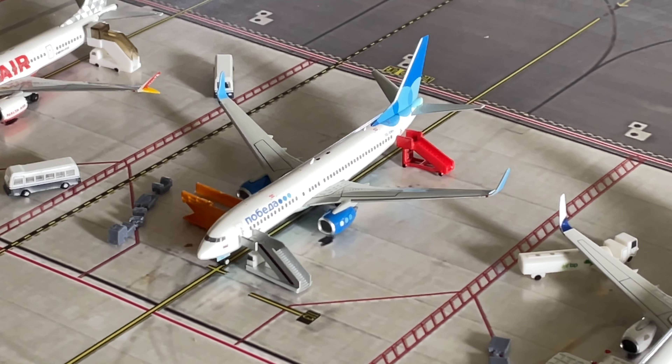Just receiving service here we have a Pobeda Boeing 737-800. This will be heading out to Moscow.